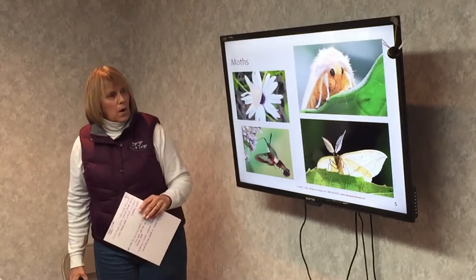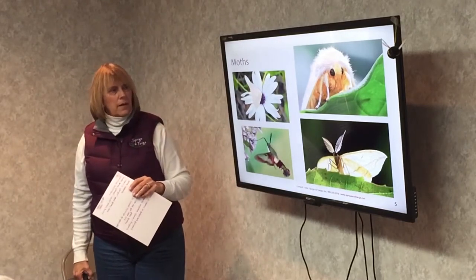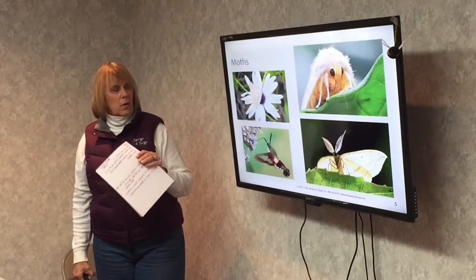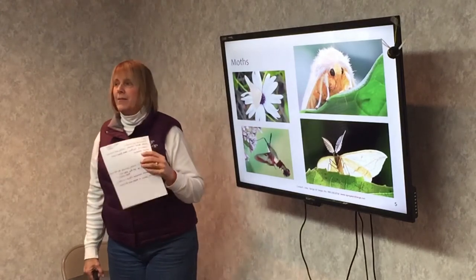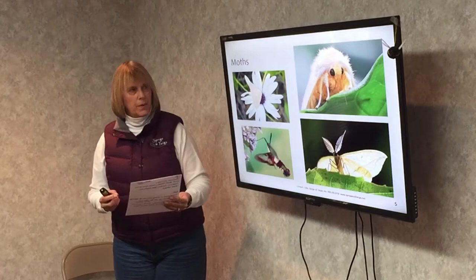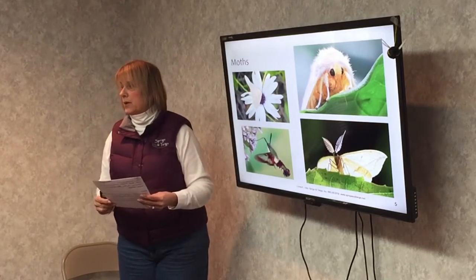Moths are pollinators that are usually active at night. They go after plants or flowers that are usually white or off-white in color and very highly scented. They're attracted to any flowers that open up in the late afternoon or during the night.